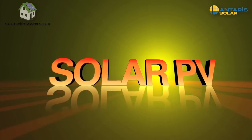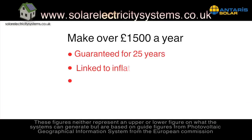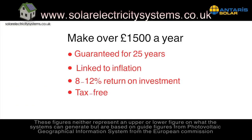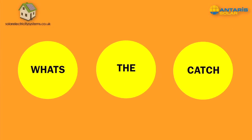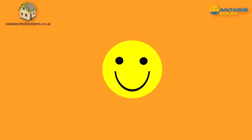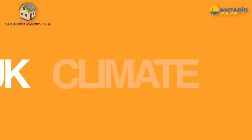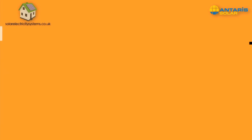Solar PV could make you over £1,500 a year — guaranteed, index-linked and tax-free for the next 25 years. So what's the catch? Well, there isn't one. It's all thanks to the government-protected feed-in tariffs, which were introduced back in April 2010 to help the UK meet its climate change goals.